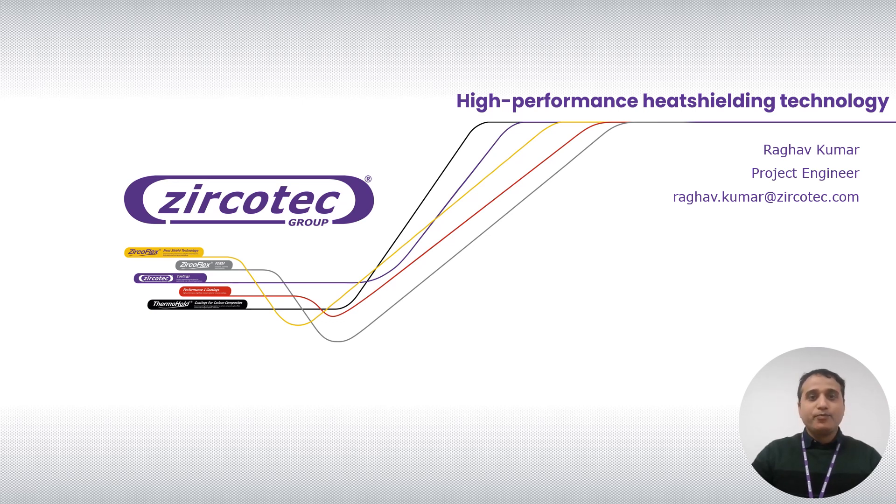In the first part of the presentation, I would like to talk about Jerko Tech — who we are, where we are, and which technology we work in. In the second part, I will talk about our technology, going into technical detail, benefits, and results. In the third part, I will cover some of our case studies. In the final part, I will leave the stage open for any questions regarding this technology, and I will be happy to answer.